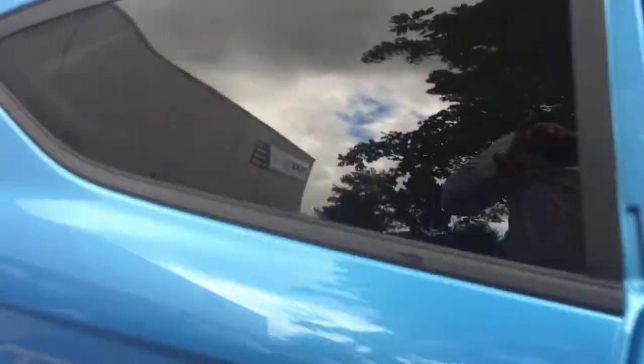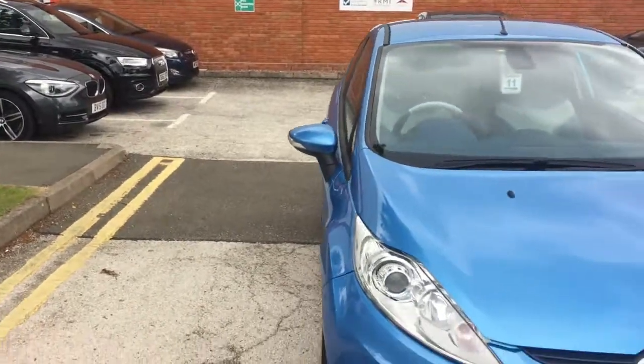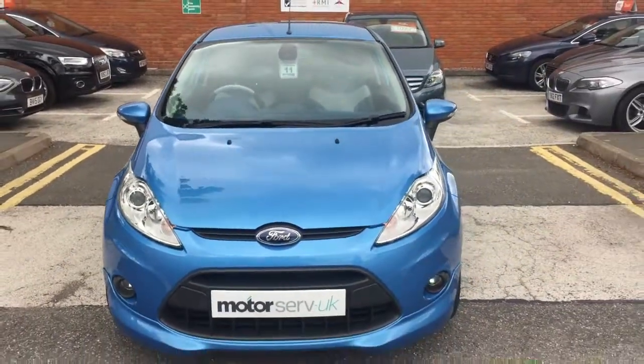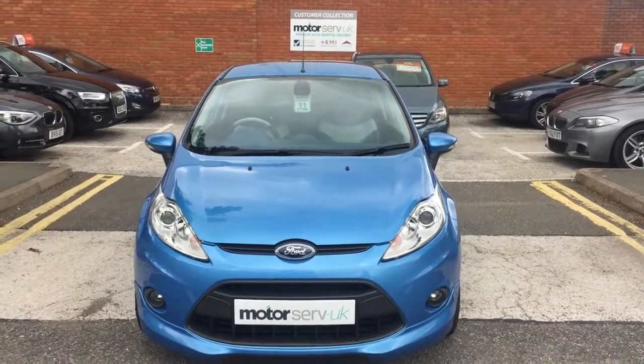Auto headlights and electric mirror adjustment. As with all our cars, it comes with the all-important gold membership to our service centre. With that, you get your next service for free, your next MOT for free, plus a load of extras.